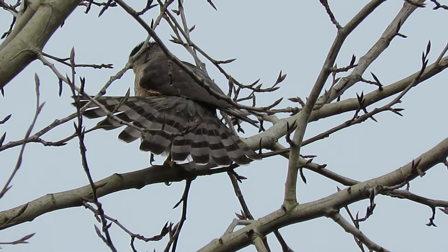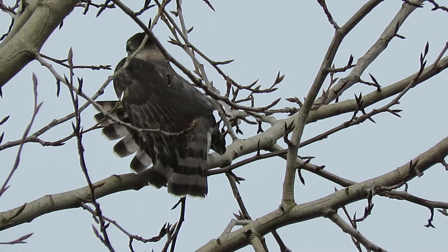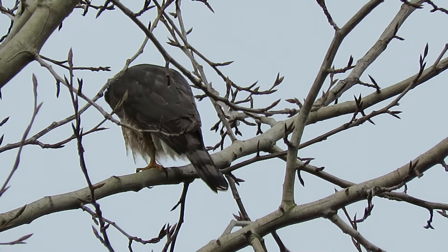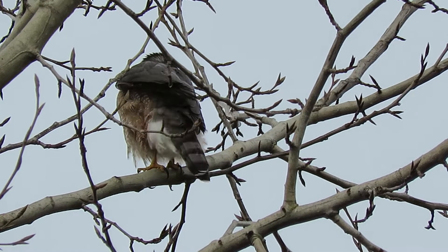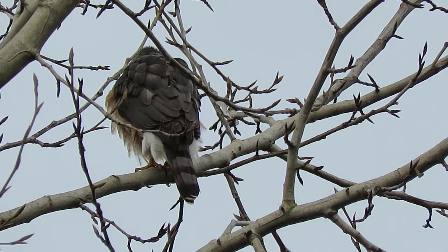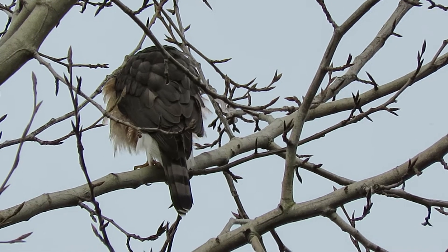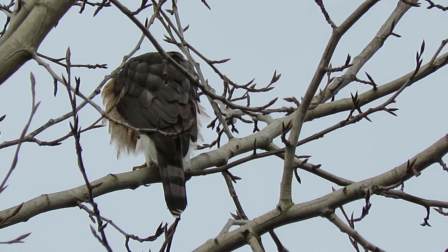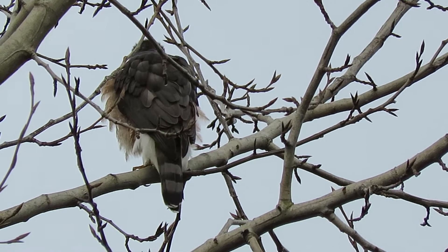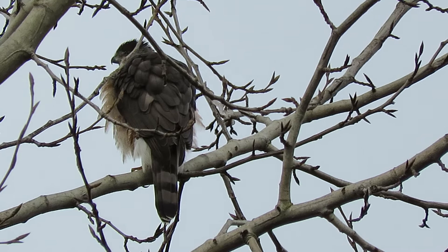Foot out stretching — oh yeah, fan that tail! Look at that. My goodness, we always enjoy that. This one grabbed a stick right by its head — thinking about putting one in the nest, probably.